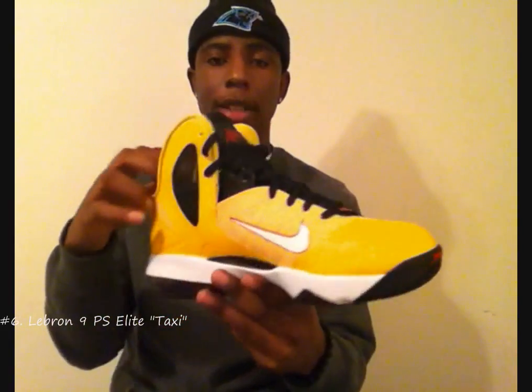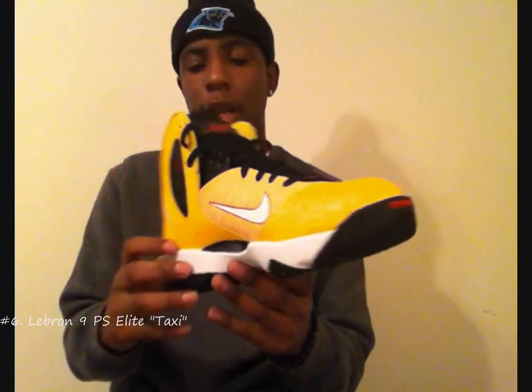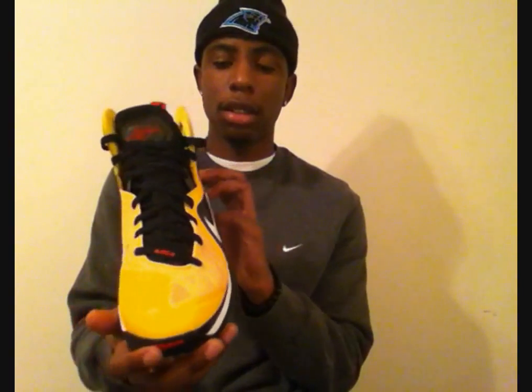Coming in at number 6, we got the LeBron 9 Elite Taxis. The colorway is real nice on these. Like I said, I wasn't able to get the South Beach, but I was able to pick these up on release date. A lot of people slept on this sneaker hard in my opinion. My area sold out, but I watched a lot of videos and a lot of people said it didn't sell out in their area — I don't know why. But this sneaker is very, very dope. It's one of my favorite LeBrons that I own right now. Number 6: LeBron 9 Elite Taxis.